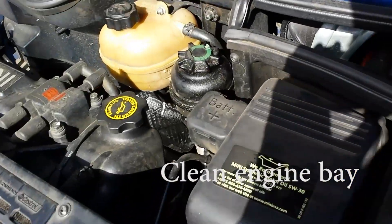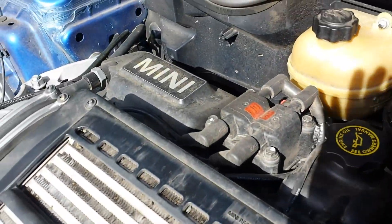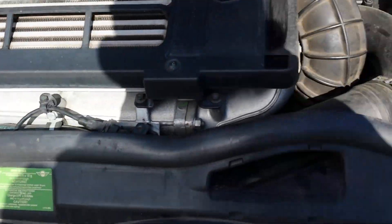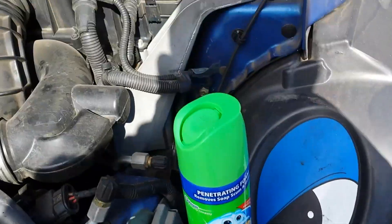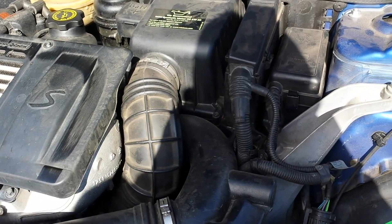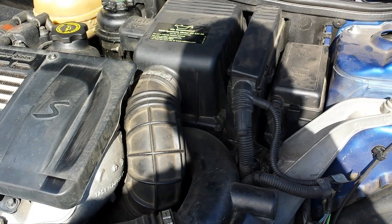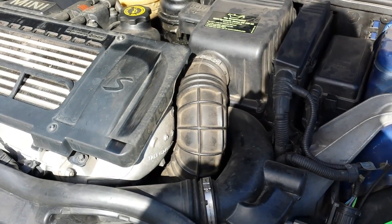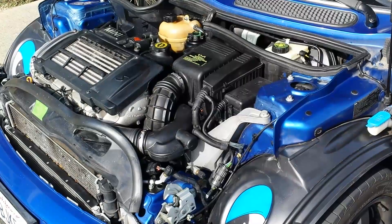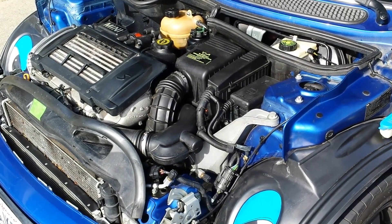Here's the engine bay — it's kind of dirty. The power steering reservoir has a lot of gunk around it and everything else is kind of dusty. I read that you can use Scrubbing Bubbles, spray it through everything, and then rinse it down — not fully rinse it, but maybe a mist — and that's supposed to clean it. This is what it looks like after I sprayed the Scrubbing Bubbles. I haven't rinsed it down yet.